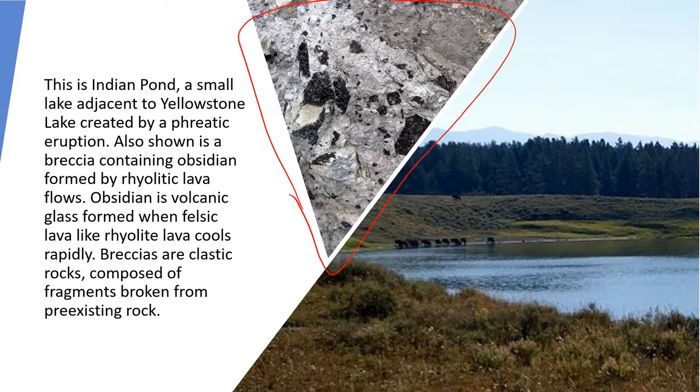Here's another picture of a breccia, and this one is beautiful. It was formed with fragments of obsidian. Obsidian is volcanic glass — a high silica content material. Obsidian can form from rhyolitic lava when it cools very quickly, and when it cools quickly there's no time for a crystalline structure to form, so you get this amorphous solid, which is a glass.